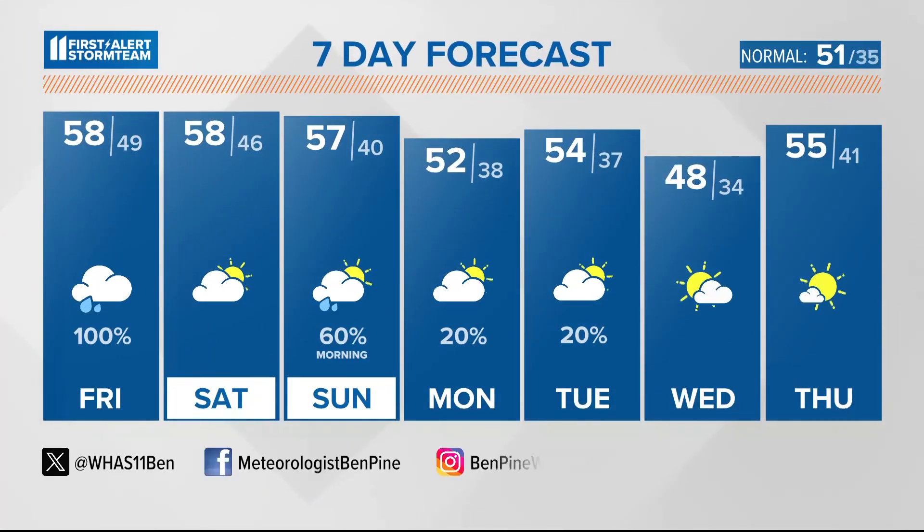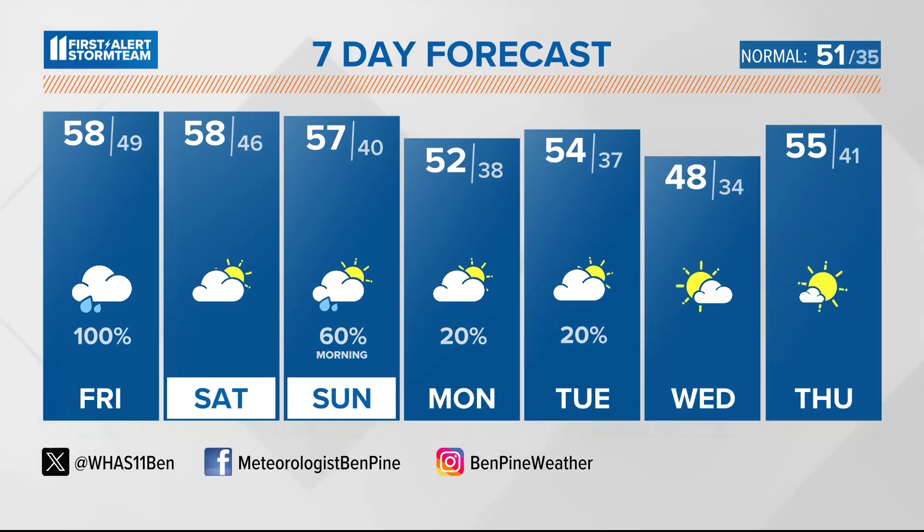Tonight, cool and cloudy — maybe a few sprinkles, but mostly dry with upper 40s. Saturday is dry with a high of 58. That morning rain chance Sunday, and looking good Sunday afternoon with a high of 57 — so not all bad this weekend. A brief passing light shower or two Monday and Tuesday, but temperatures stay near normal. Kind of a boring forecast for early December — not a whole lot going on.